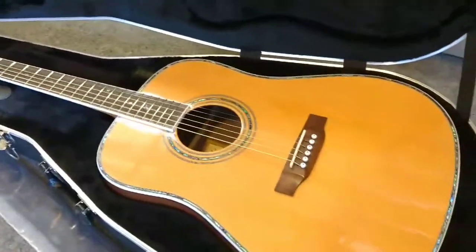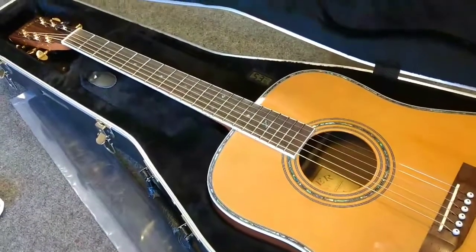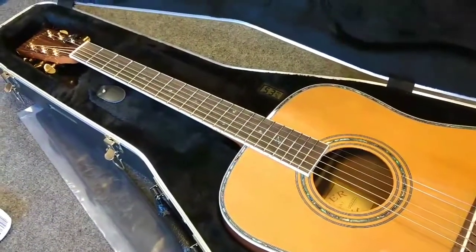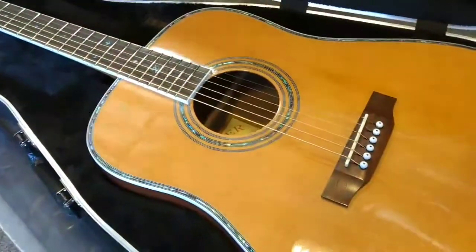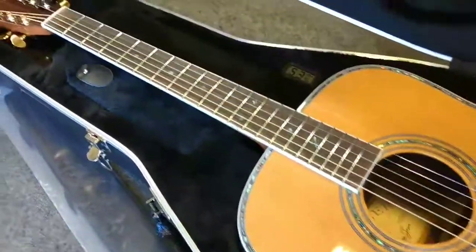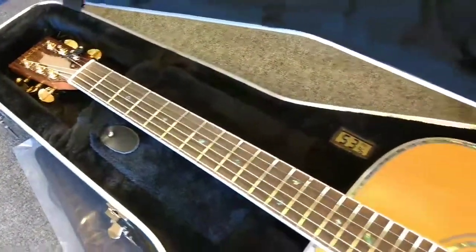Dennis Jr. here with Zaker Guitars in Lincoln, Nebraska. I was just going over this brand new ZAD 80 acoustic, doing a final inspection on it, and I was just taken aback a little bit by how deep and big it sounded. I thought I'd make a quick video of it.